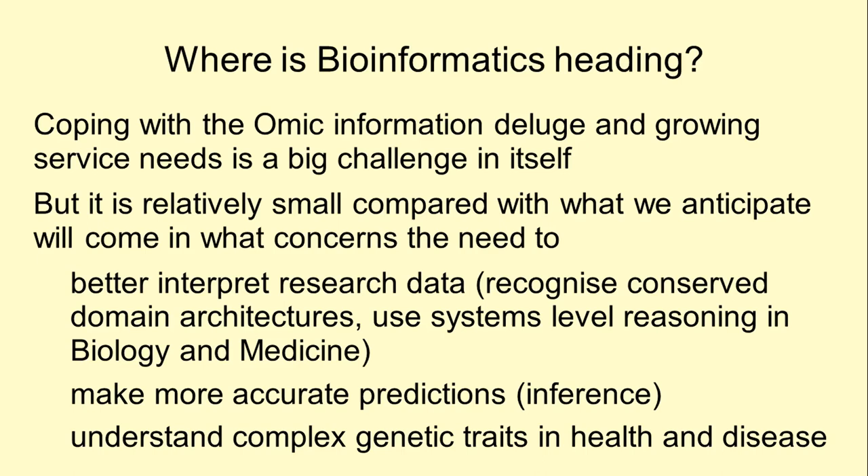It is true that coping with the deluge of information that pours from the very many current omics projects is already demanding. However, the most interesting challenges for bioinformatics professionals lie ahead.